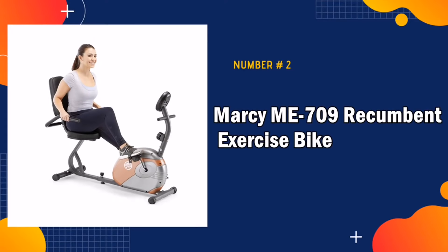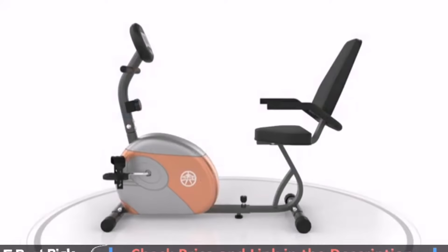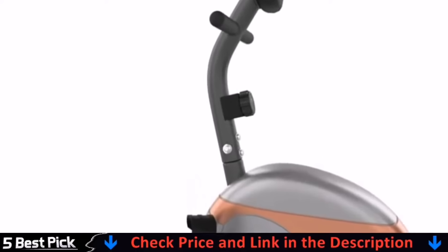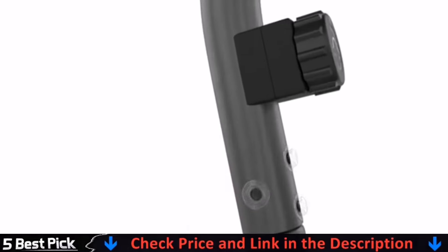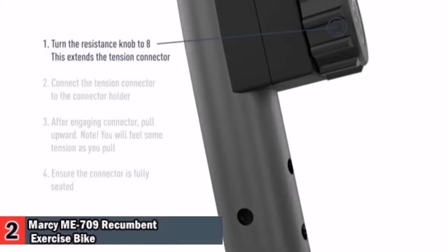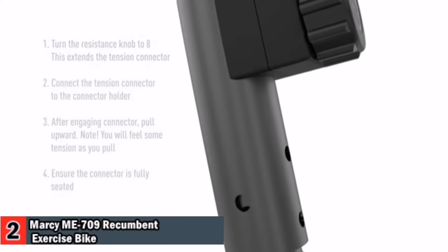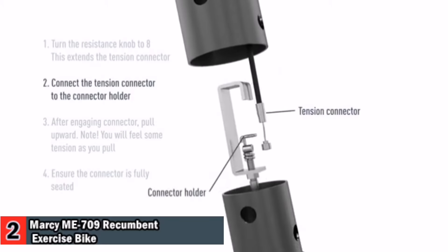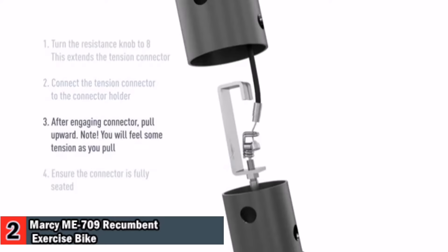Our second best exercise bike for seniors is the Marcy ME709 Recumbent Exercise Bike. Featuring heavy-duty construction with 14-gauge steel tubing and a powder-coated finish, the step-through design allows maximum mobility during training for quick mounting and dismounting, making it easier on the knees and back. This stationary bike uses a magnetic resistance mechanism with eight levels of resistance.